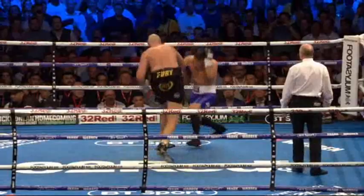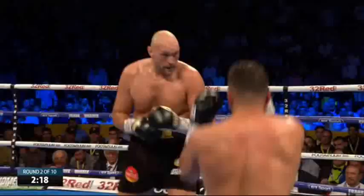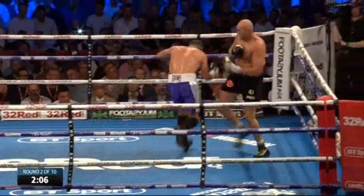That's a left-right combination at the end — we want to see some action. It's a danger punch, a huge hazard on that night.